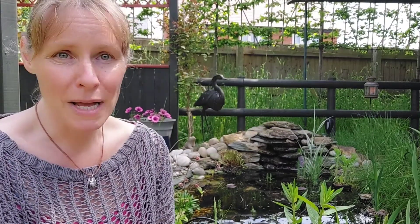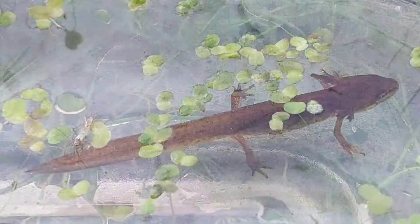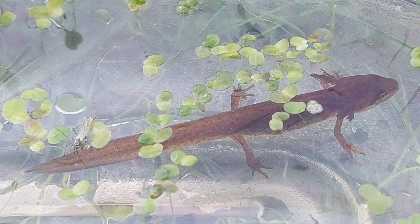Hi everyone, we're back at my neighbour's amazing wildlife pond for a frogspawn update. I haven't done one for quite a long time because I've been coming over and checking and I hadn't seen any tadpoles for weeks. I'd seen a few newts and I thought they might have had a bit of a munch.